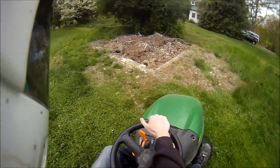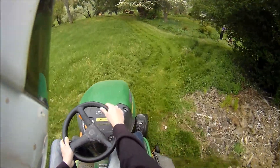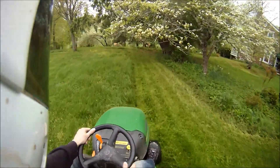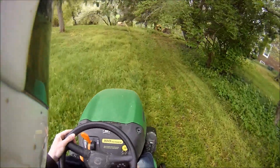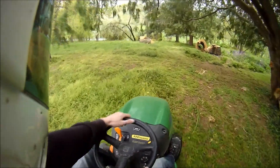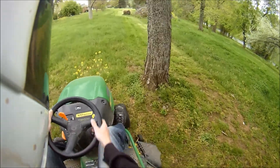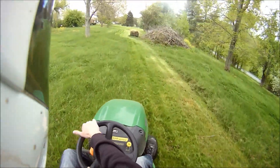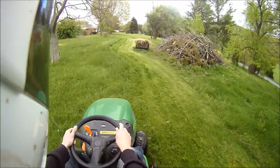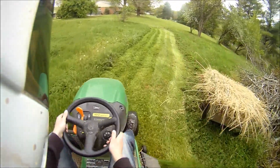I had never ridden a Japanese inline liter bike before, and so it was kind of a shock. Now, my Buell was a liter bike — it's a 984cc, close enough, makes no difference. It was a liter bike. But it was a V-Twin, and as I'm sure most, if not all of you know, V-Twins make their power differently than the Japanese inlines — namely, in the torque area.